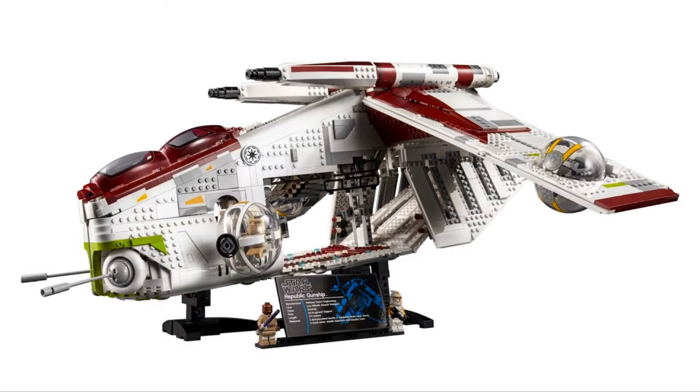This set just looks amazing. All the shaping is really good and surprisingly accurate too, and the set is immensely detailed throughout the whole build. The 2013 Republic Gunship was actually a set I always wanted but never got, so it's kind of upsetting that it's not minifigure scale. But other than that, everything about the set looks great.